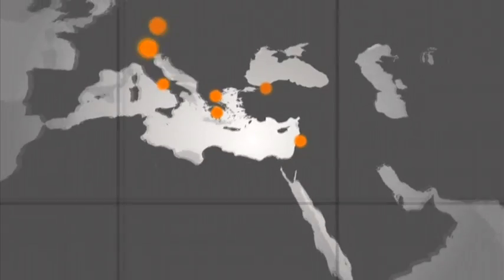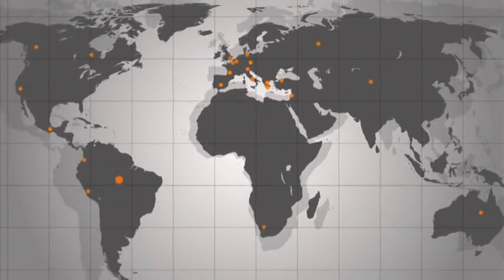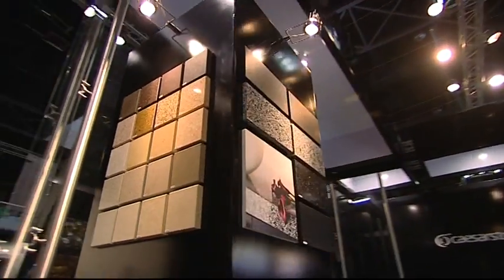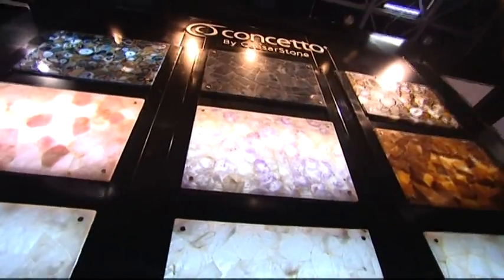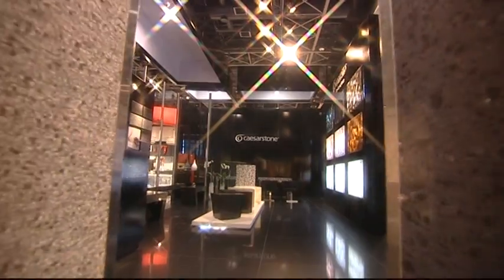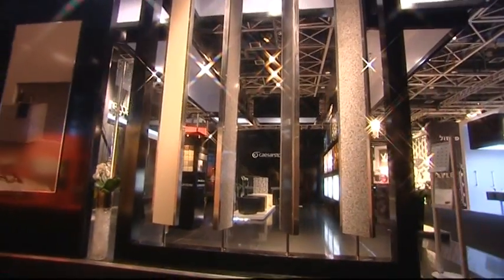Caesarstone strives for excellence by partnering with outstanding professionals around the globe. Its international sales and distribution network provides an unparalleled level of expertise and service, backed up by a comprehensive warranty.